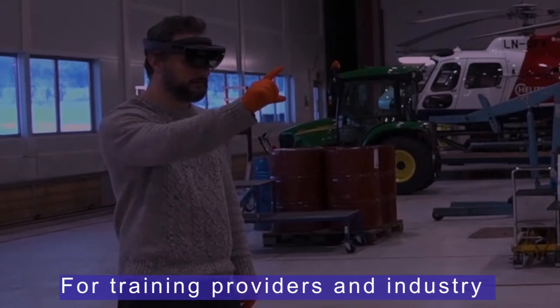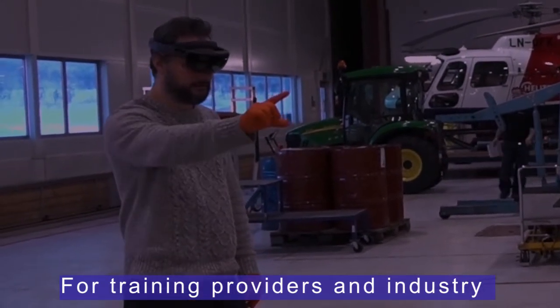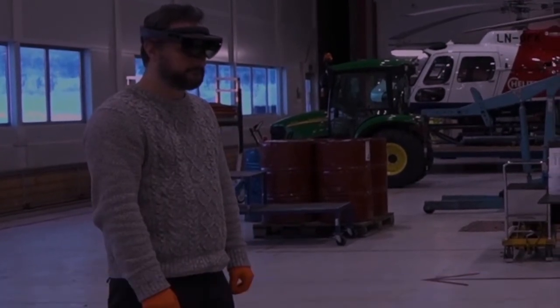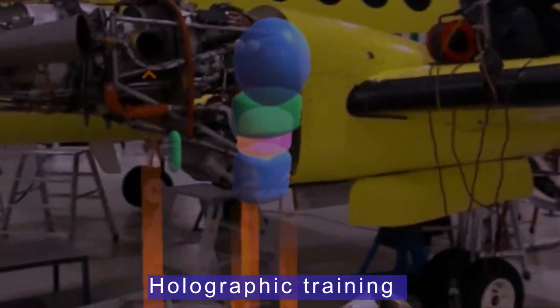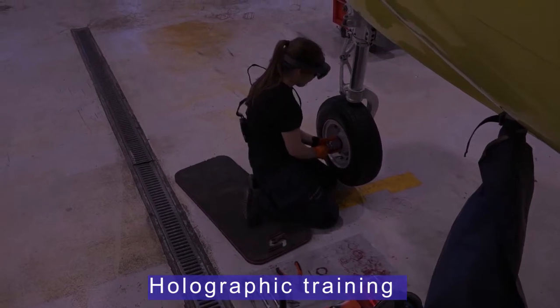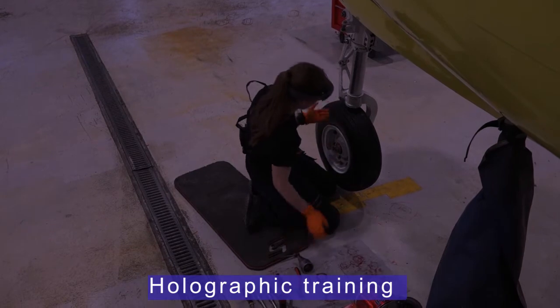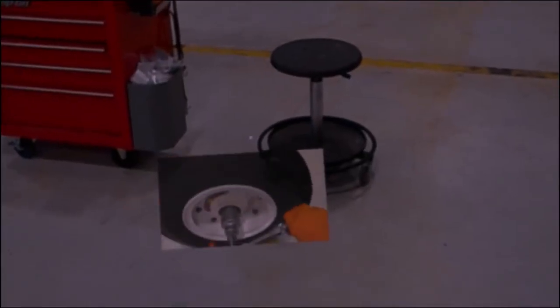Whether you are an industrial producer, an industrial training provider, or a mixed reality developer, we have a solution for you. With Mirage XR we can build a custom-made holographic training solution for you that will save training costs, increase the efficiency of training procedures, and give you clear performance analytics for strategic decisions.